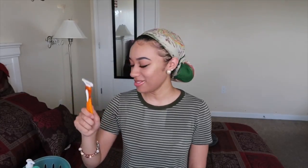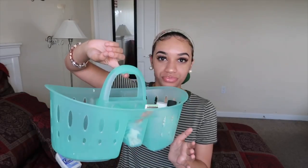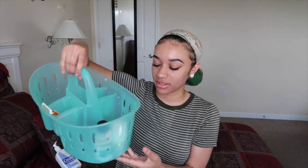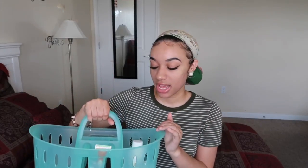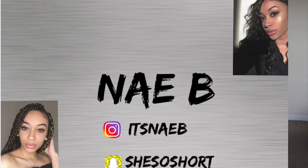Let me show you guys the shower caddy again — I need to clean this thing out. You can find this at Walmart, Target, pretty much anywhere. It's really cute and simple. Honestly I don't even carry this around — it sits in my closet and I just take out what I need and put it back. It's just easy for organization. That's the end of this video — if you liked it, give it a thumbs up and I'll catch you guys in my next video!